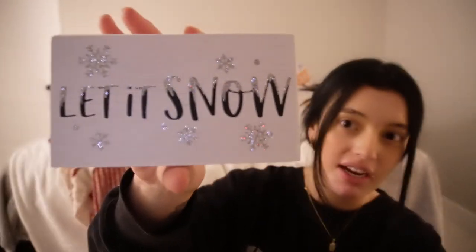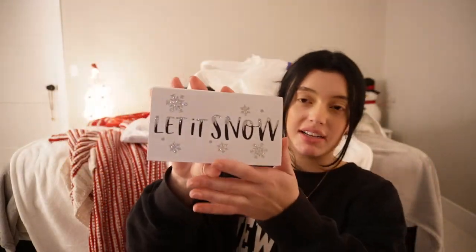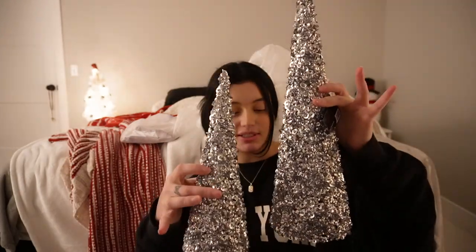Okay, the first little thing I got was this cute little sign — it says 'Let It Snow' and it has like sparkles and stuff. It's kind of my vibe because I'm basically doing everything white and silver in my room with pops of red. Look how freaking cute — I'm obsessed.